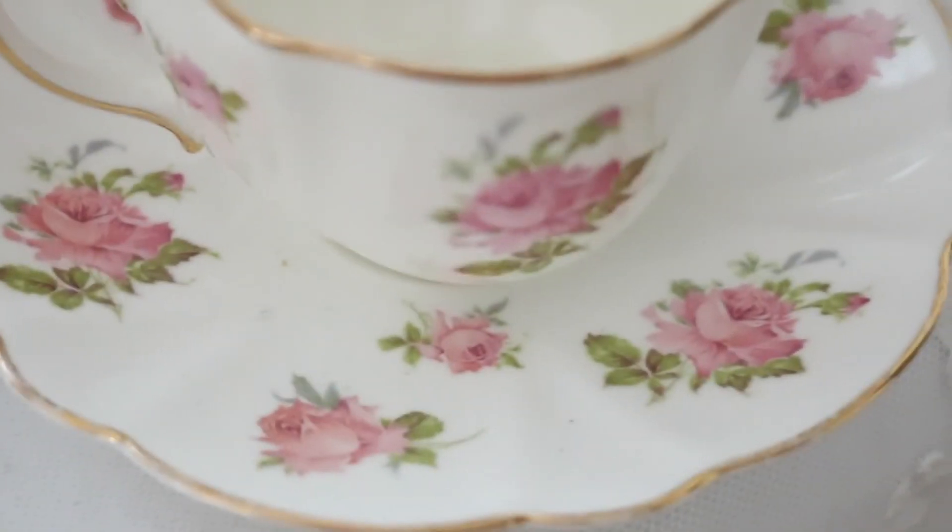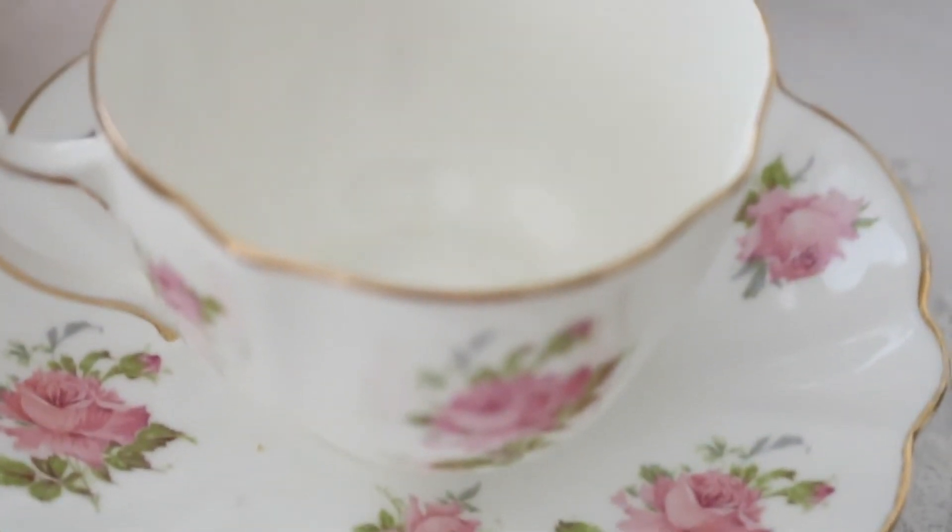I just love this little teacup — it's one of my favorites. I think it's so pretty with the pink roses, and it goes so well with my new teapot.